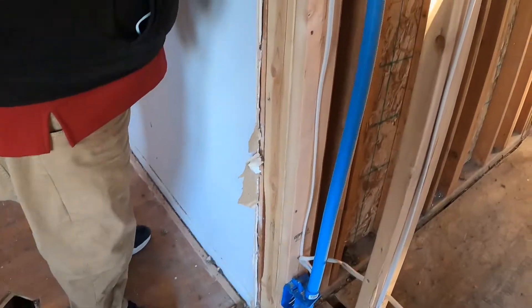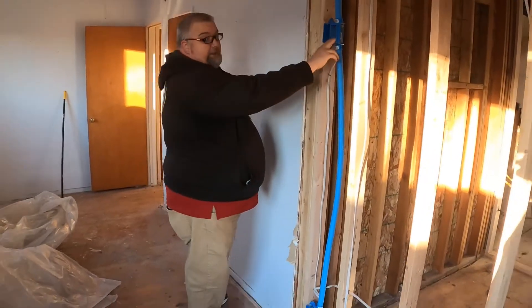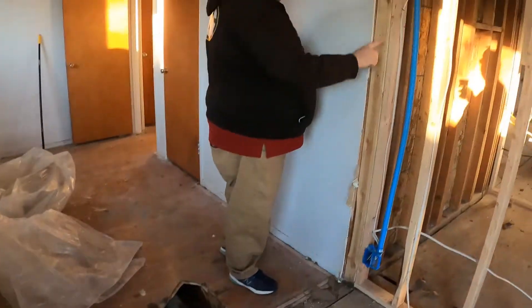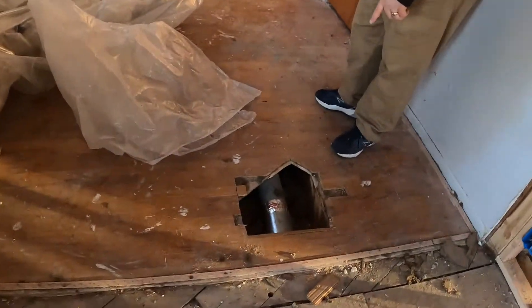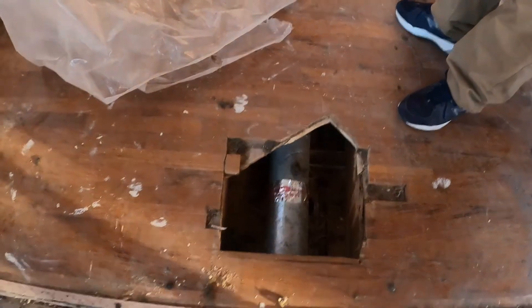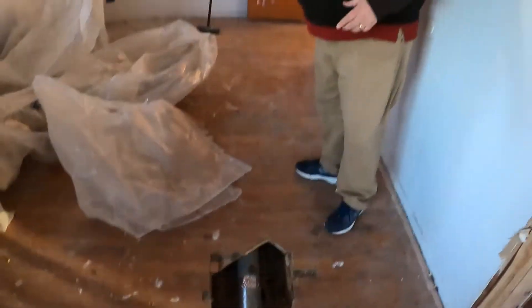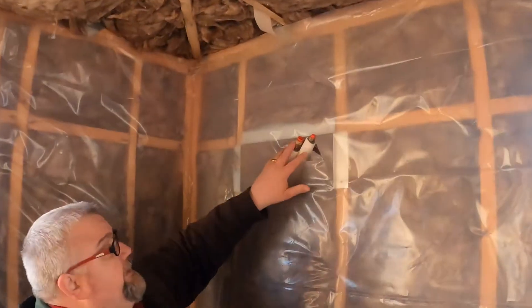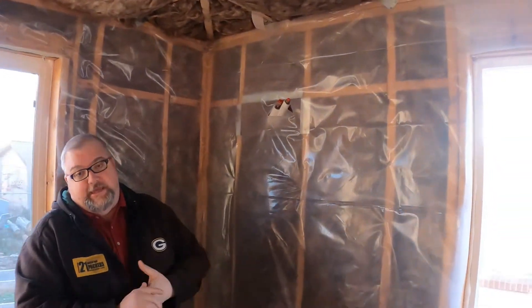There are power outlets here and an HDMI rough-in so we'll have our TV mounted on this wall. Moving into the older part of the house — this used to be a vent that fed into this room. Over here we've got our AC lines for a mini-split heat pump that'll be on the wall, doing both AC and heat.